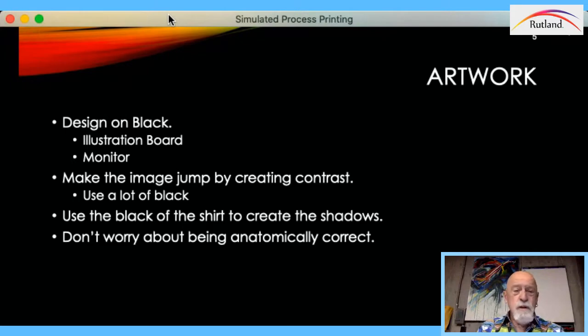When designing on a black shirt, we used to design on black illustration board. One of the big mistakes people make is designing on their monitor with a white background. If you're going to do a black shirt, flip your monitor so you have a black background and work your image on that. You want the background of your monitor to act as though it were the shirt itself. This way you're not having to put in shadows or add black — you are adding the highlight and midtone, the shadow is already there. Your design needs to work with the shirt, not just on the shirt.